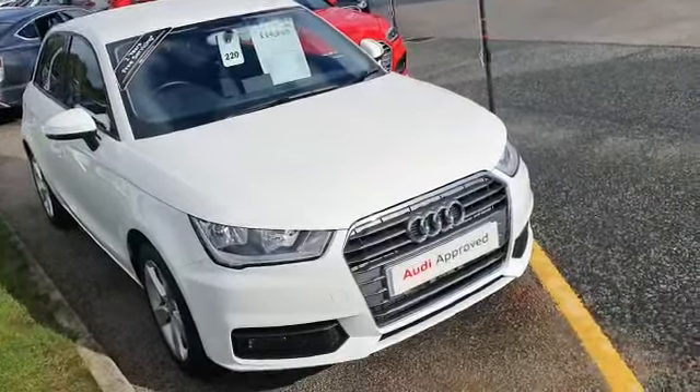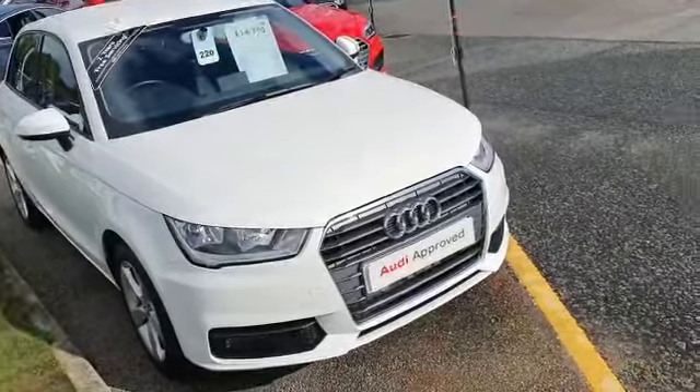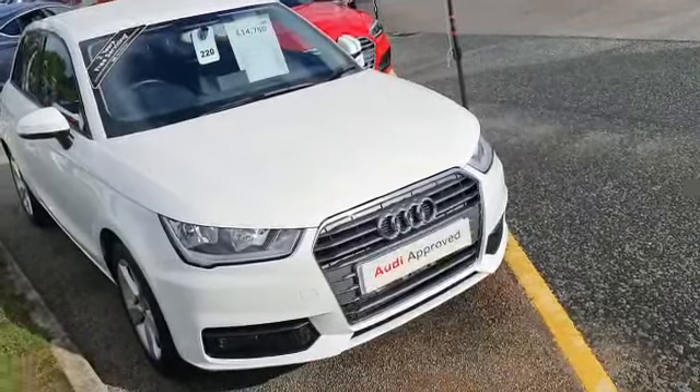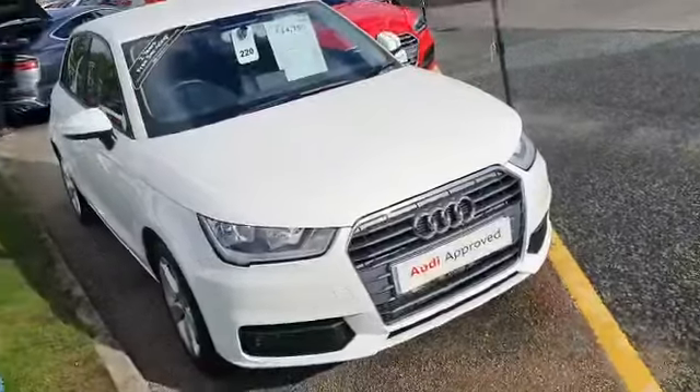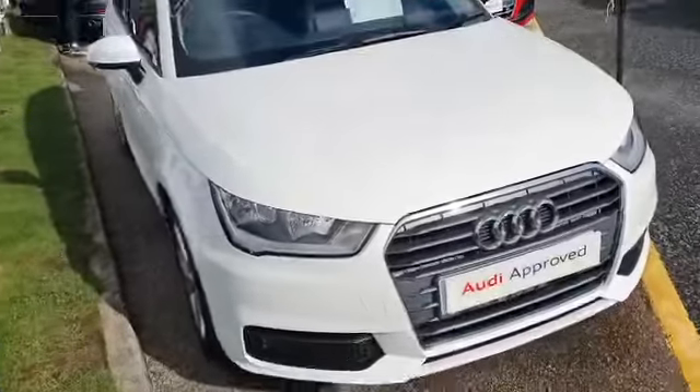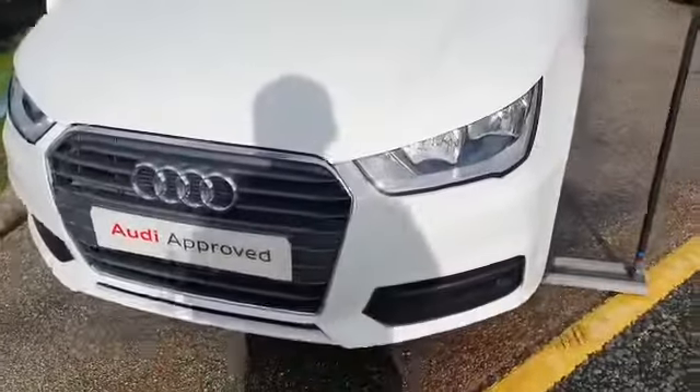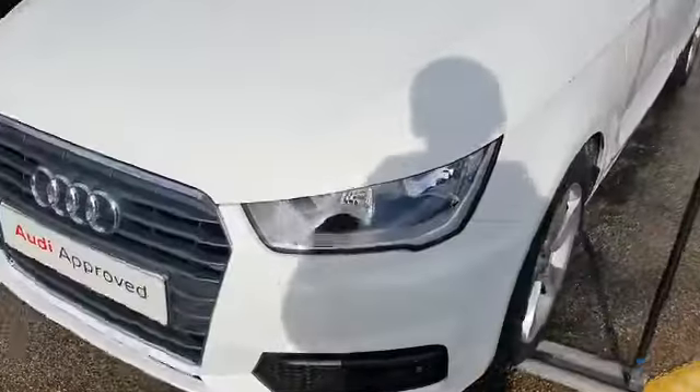Hello, it's Scott from Preston Audi. Today I'm going to be showing you an Audi A1 Sportback, which is the Sport Nav model. It's a 1 litre TFSI manual gearbox. It's part of our Audi Approved Used section. The car is less than two years old on the 67 plate.